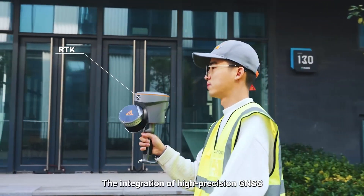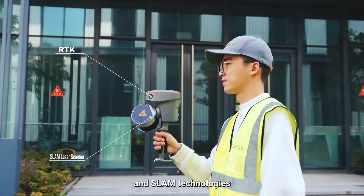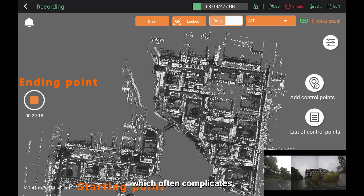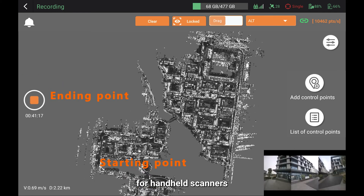The integration of high-precision GNSS and SLAM technologies eliminates the need for traditional loop closure, which often complicates the data collection process for handheld scanners.